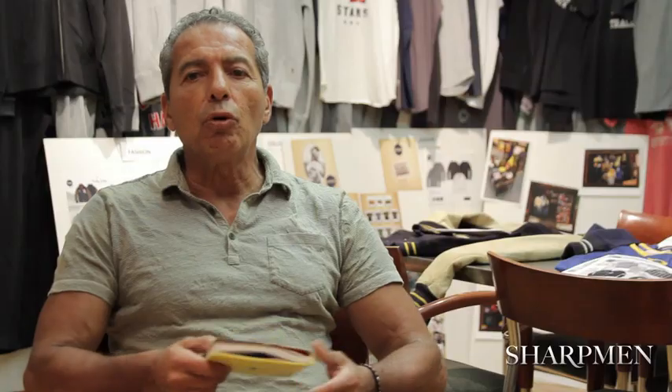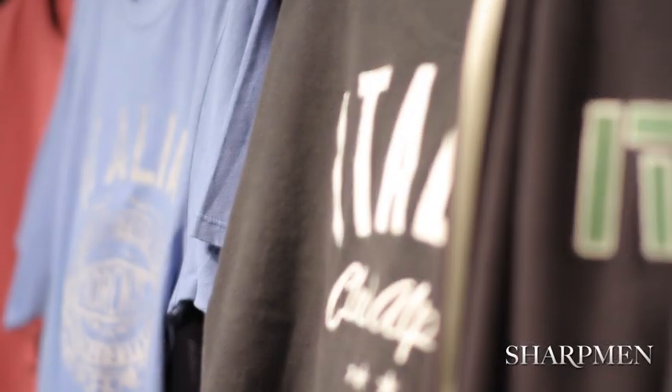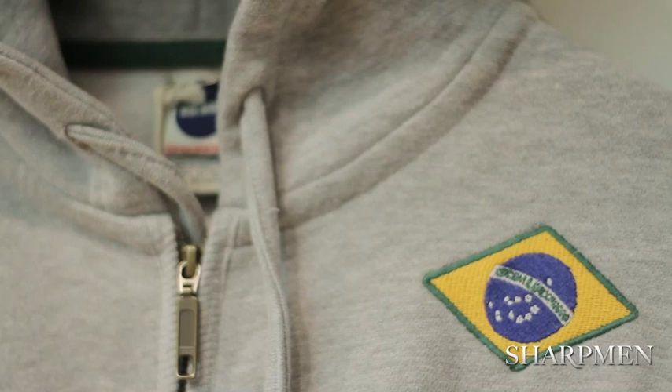What we try to do is offer a new finish on our t-shirts — the quality, the hand feel, and the look itself. That's been pretty successful for us, and stores such as Bloomingdale's and Nordstrom's have responded really well.